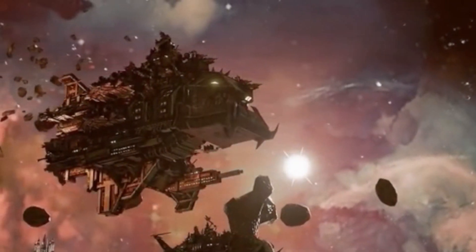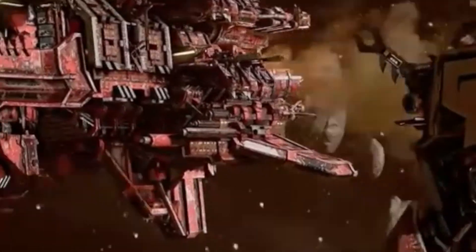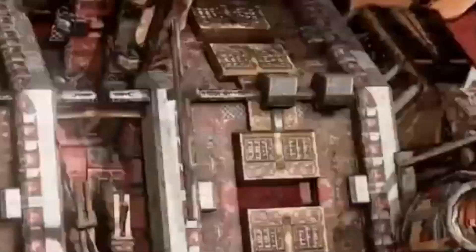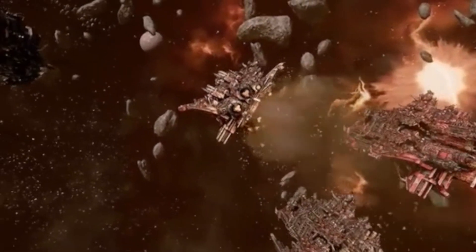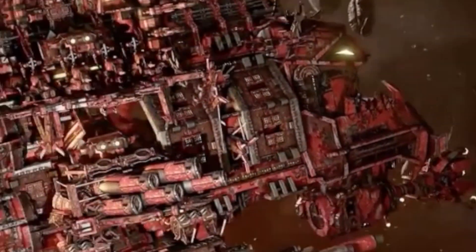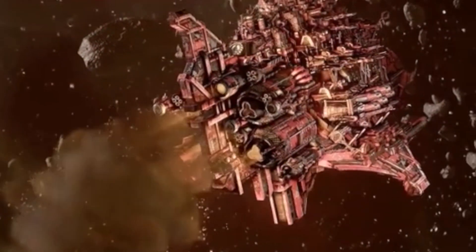Welcome back to another episode of 40 Facts About the 40k Universe. I am your host, Gersh One, and you are watching One Mind Syndicate. Today we continue talking about the Orks as we get into the different varieties of Ork ships. Let's get into 40 Facts on the Ork Ships.